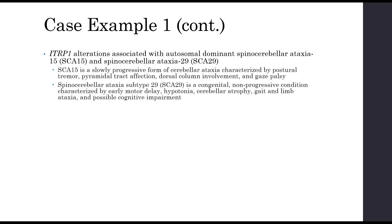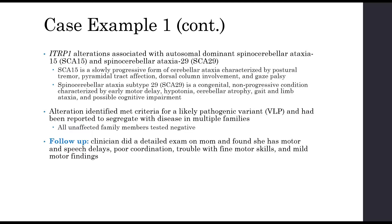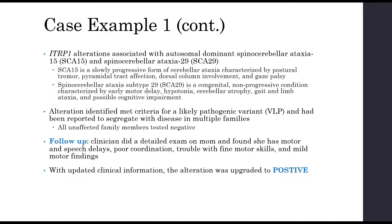The ITPR1 gene causes two types of spinocerebellar ataxia. The alteration identified met criteria for likely pathogenic — it had been reported in the literature and shown to segregate with disease in multiple families, where all unaffected members tested negative and all who tested positive had features. As a follow-up, the clinician did a detailed exam on mom and found she had motor and speech delays as a child, minor coordination problems, trouble with fine motor skills, and other mild motor findings in her eyes and hands. With this updated clinical information, the report was upgraded to positive because the alteration now segregated with disease in the family.